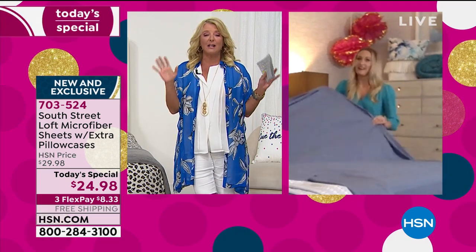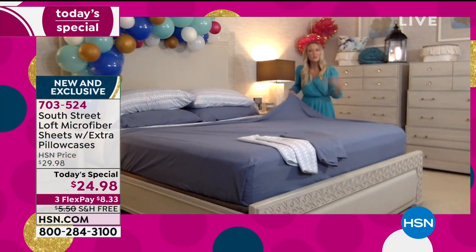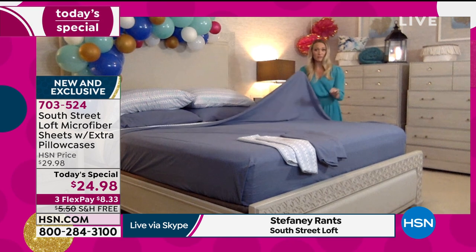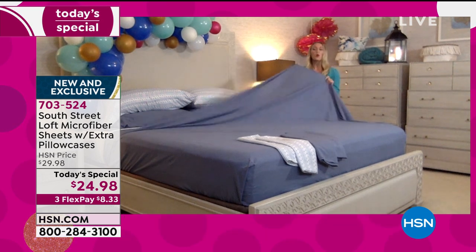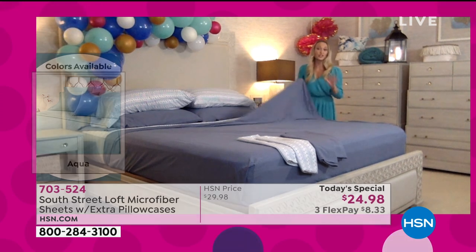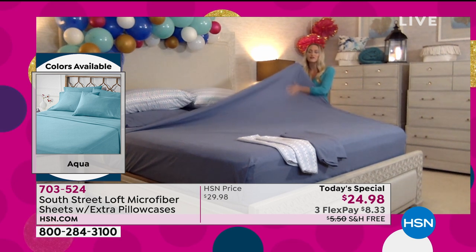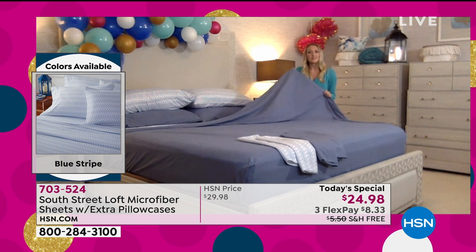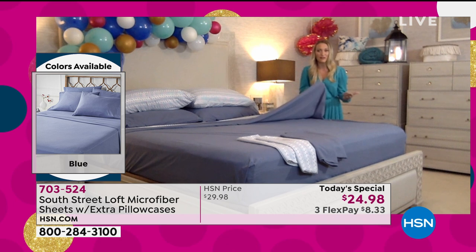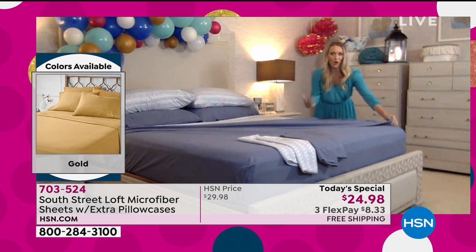Everybody's ready for a redo. Changing out your sheets is the easiest way to refresh your space. Our microfiber sheets are our number one selling type of fabrication at HSN — they're so buttery soft — but these are even softer. We've upgraded these microfiber sheets to feel more suede and velvety, because these are what's called garment washed. Garment wash was originally used to soften thick, stiff denim so it would be more comfortable against your skin.